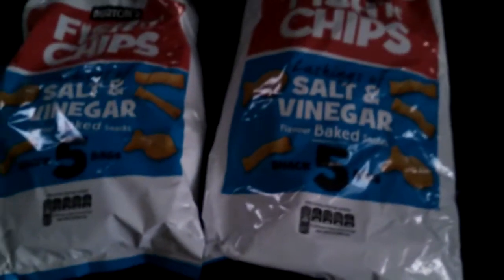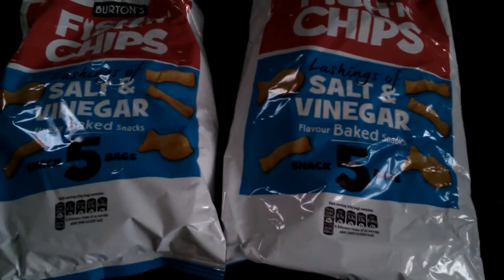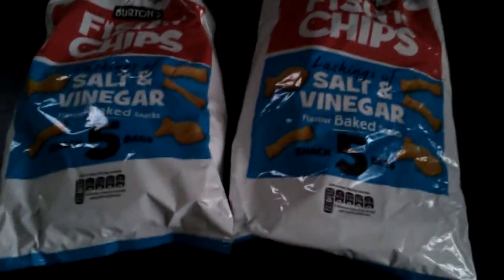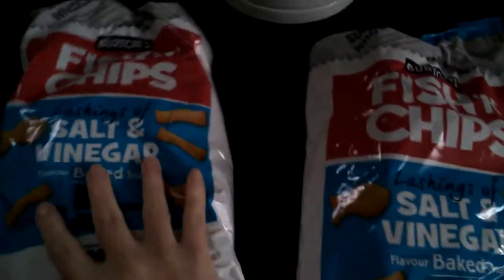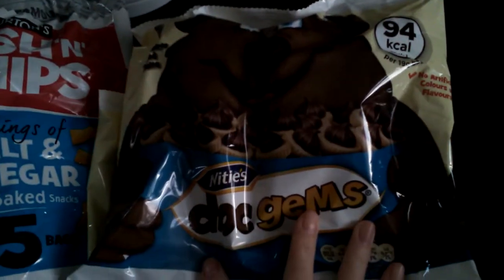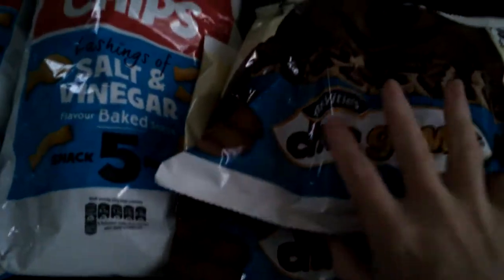Hi everyone, I'm just going to show you what I picked up out of Home Bargains and tell you how much I paid for it. One of the first things I picked up was these fish and chips vinegar snacks. I picked up two bags of those and they were 49 pence. Then I picked up two packets of these chocolate gems — you get five in a packet and they were 79 pence.